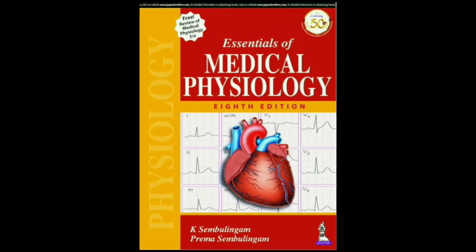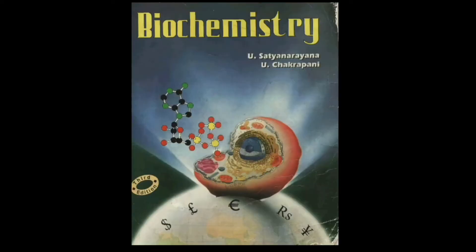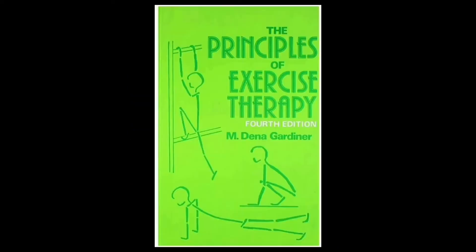For Physiology, we have to refer K. Sembulingham. Biochemistry by Satya Narayana. But I don't think there is a need to buy the Biochemistry textbook as the exam is just 15 marks. You can study from PPTs or notes which the teacher gives us, or you can borrow and refer to the book from the library.